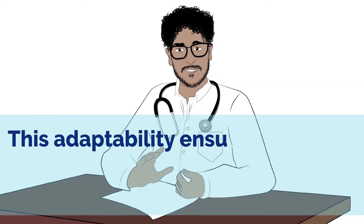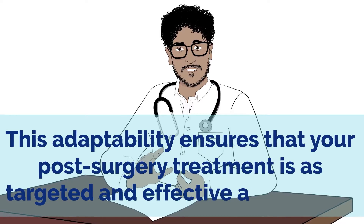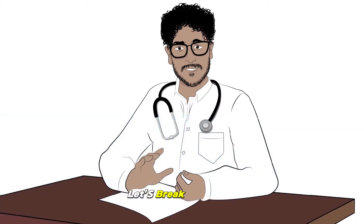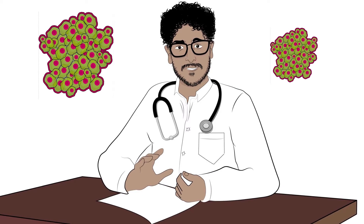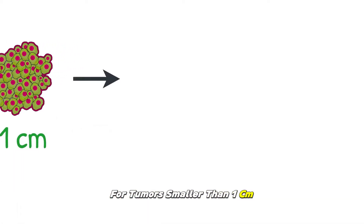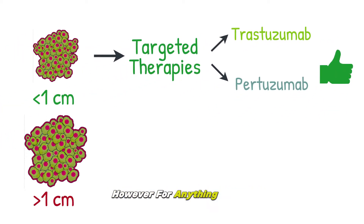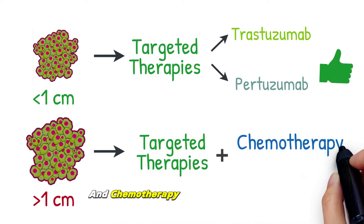This adaptability ensures that your post-surgery treatment is as targeted and effective as possible. Let's break down how the size of the tumor influences your treatment plan. For tumors smaller than one centimeter, targeted therapies might be sufficient. However, for anything larger, a cocktail of targeted therapies and chemotherapy becomes necessary.